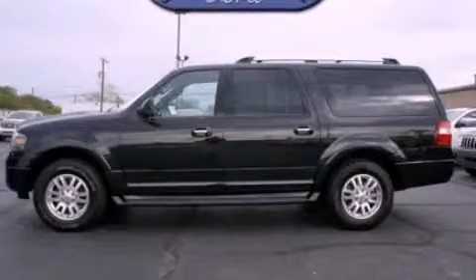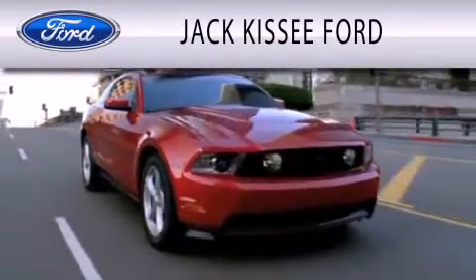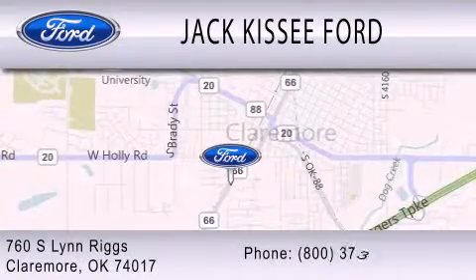Please call us today for more information on this great vehicle. Jack Kissee Ford is dedicated to doing everything possible to ensure that the experience you have selecting your vehicle is as pleasant as possible. We are located at 760 Southland Riggs in Claremore.